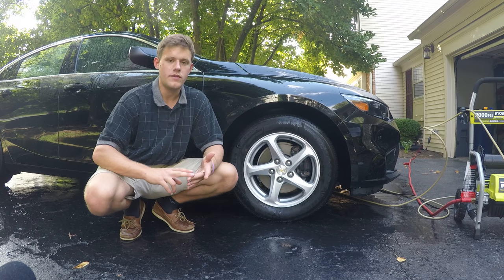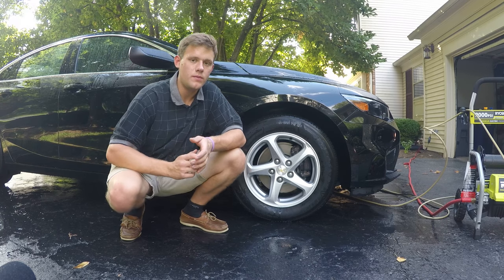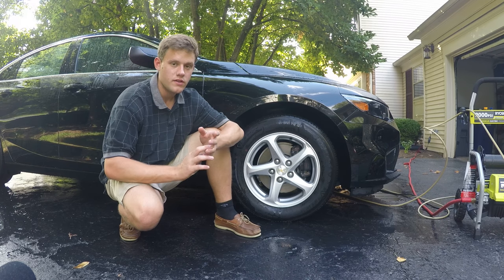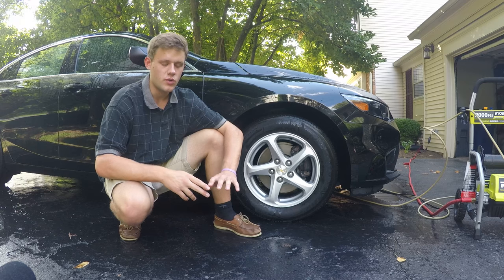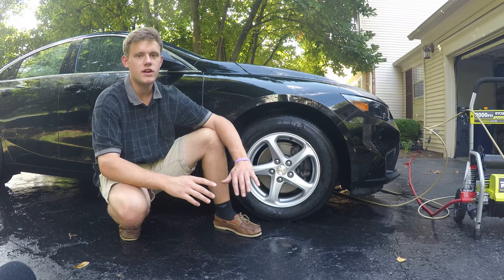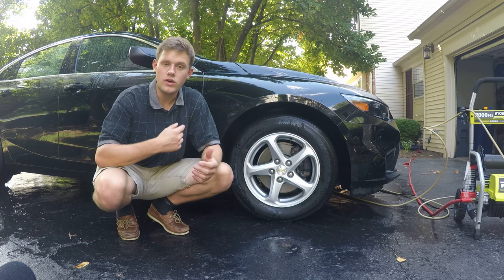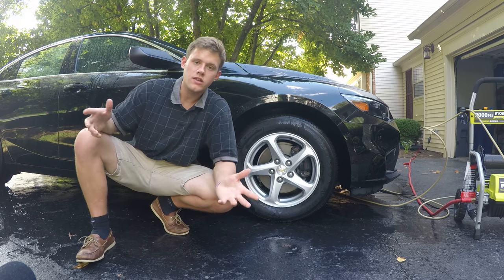What I'm saying is you have to factor everything into the equation — how you drive, where you drive, whether it's garage kept, all that stuff. That way you can decide whether to wash once a week, every two weeks, and so on.